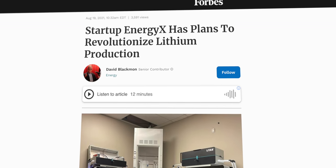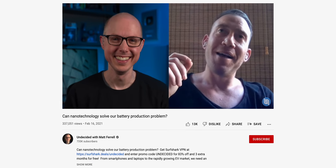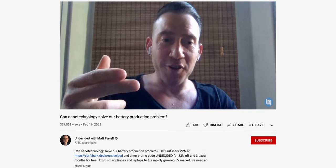EnergyX is planning to start pilot projects for lithium extraction in the coming months, and we may see their device on the market by early 2023. I've got an interview with Teague Egan, EnergyX's CEO, in another video that you can check out.